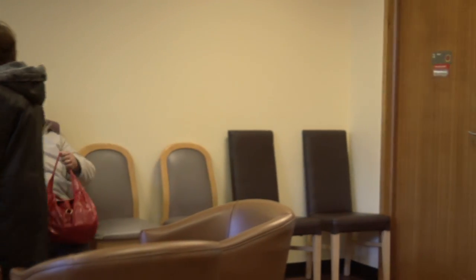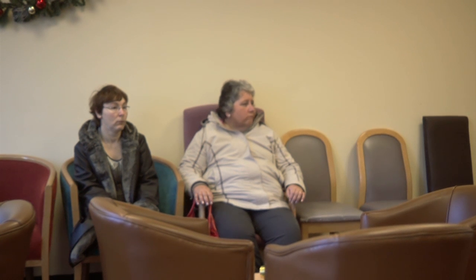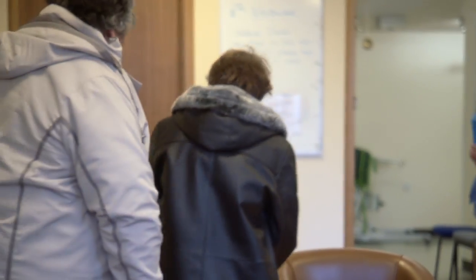Sit in the waiting area. You might have to wait a long time. You can help yourself to a drink and watch TV while you wait. The nurse will call your name when your treatment is ready and will take you to another room.